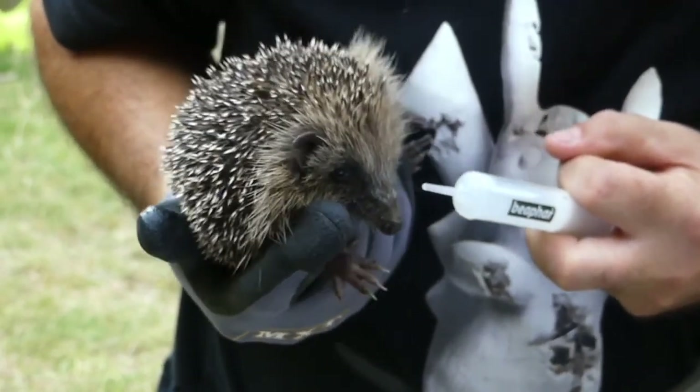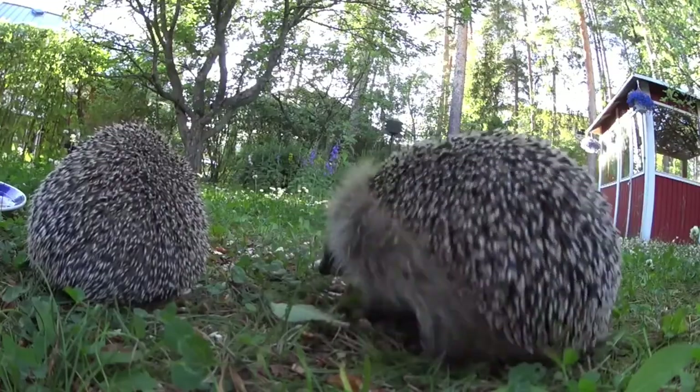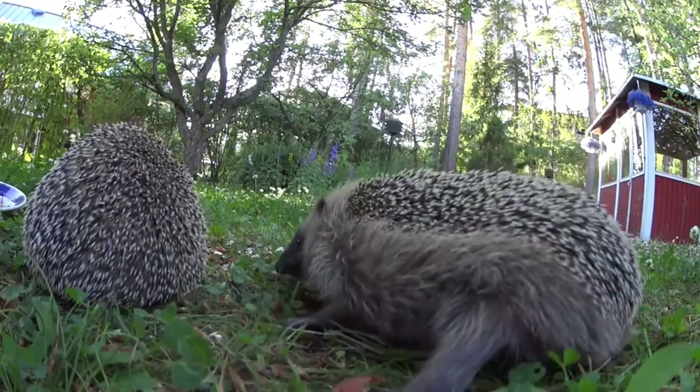Don't forget about the vegetables. Along with their creepy crawly main meal, certain hedgies eat fruit, roots, grass, leaves, and seeds.